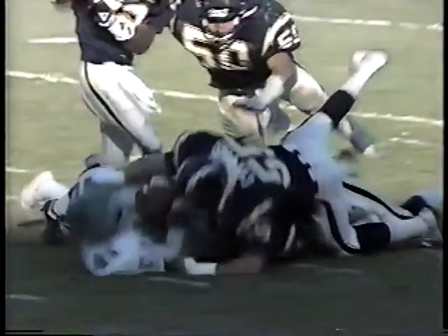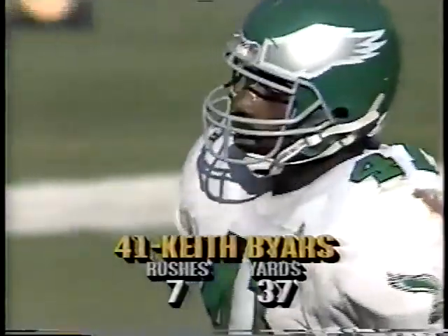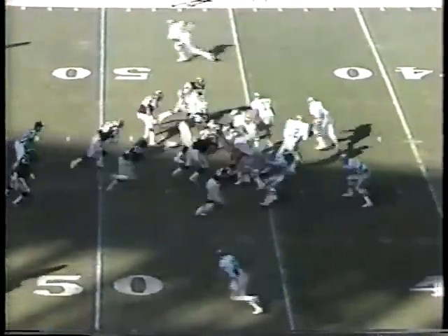Drummond had a nice block at the point of attack. If there has been one player that has really been a surprise today for the Eagles, it's been Drummond. Eight carries, 60 yards running. Four catches, 60 yards receiving. 120 yards total offense. First down for Cunningham.